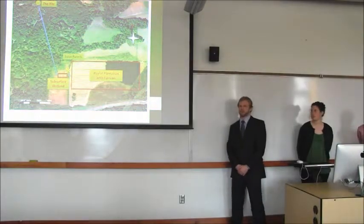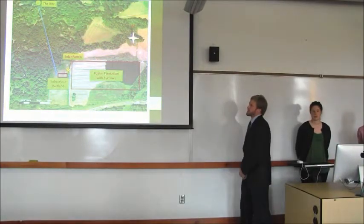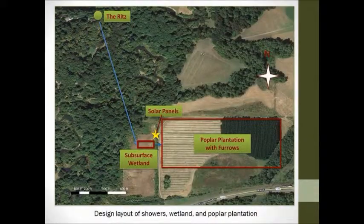Before we get too deep into numbers, let's take a quick look at the overall system. This is a plan view of the site. The showers are up there, and from there the water will be collected in a storage tank, which will be pumped down through a two-inch pipe to the subsurface wetland, indicated by the red box. There it will be treated for total suspended solids and biochemical oxygen demand. From there it will be collected in a collection pond just outside the subsurface wetland, and pumped over to the poplar plantation, where it will be transpired into the air.